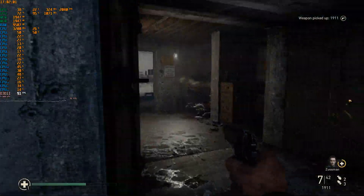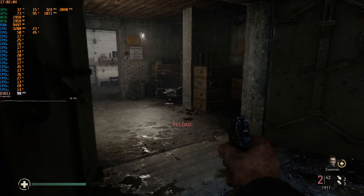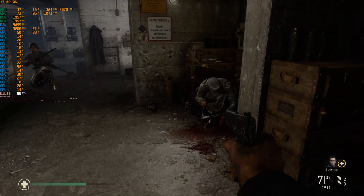Call of Duty: World War 2 works surprisingly well on just one GPU, even on high quality settings, and gives us a very smooth gaming experience.